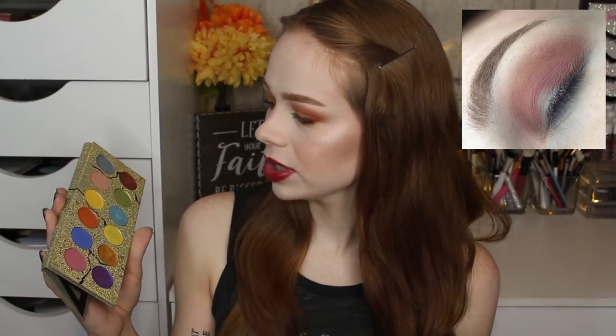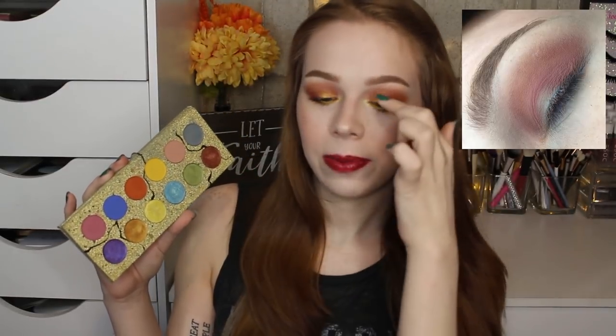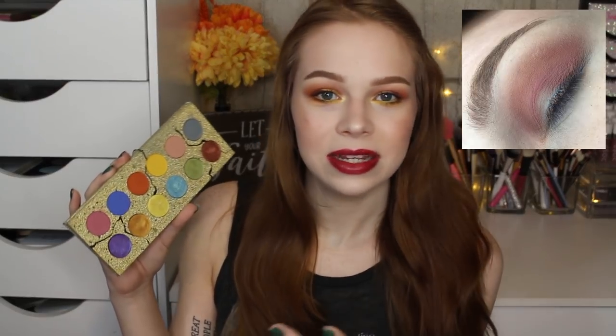I then tried setting the Wet n Wild concealer with translucent powder — maybe a little too much powder — and still had patchiness problems. I used two shades in the crease and one was so difficult to blend: wherever I placed it initially it didn't want to move. When I added the pink on top it looked patchy through the crease, so I actually took a mid-look photo so you could see the patchiness.